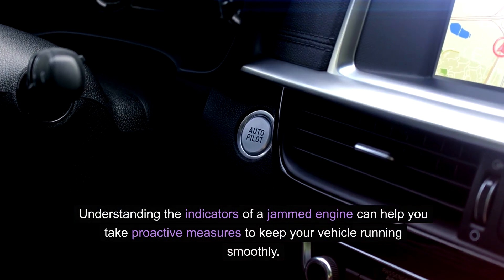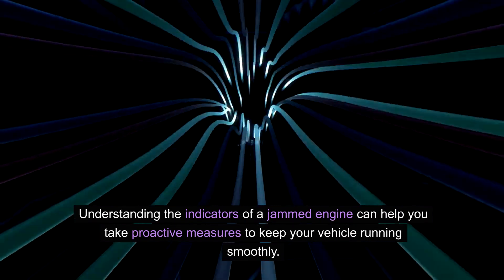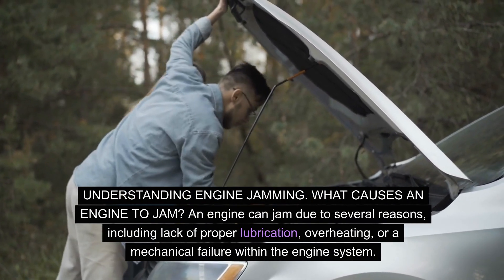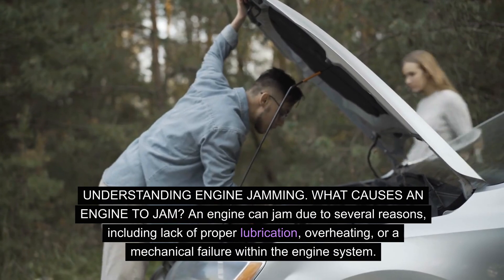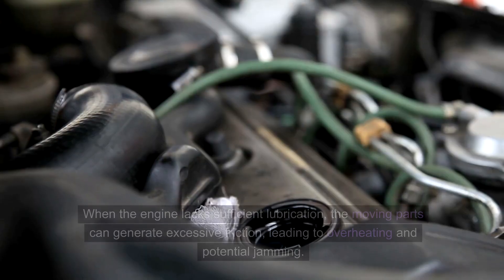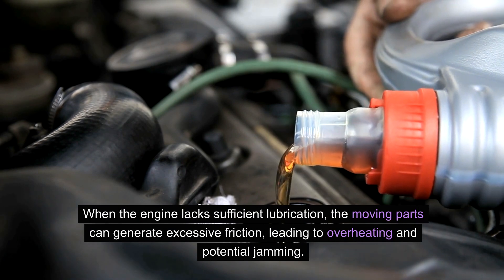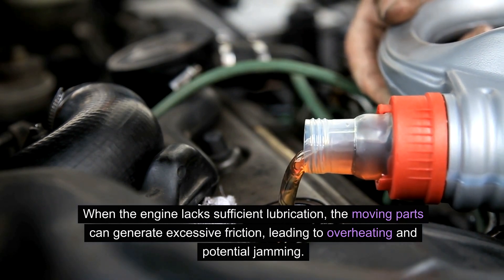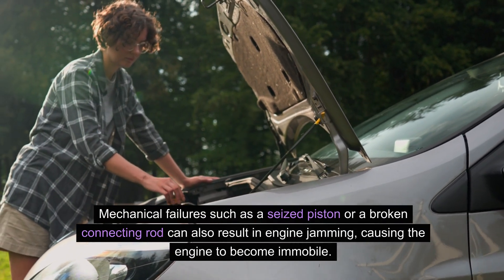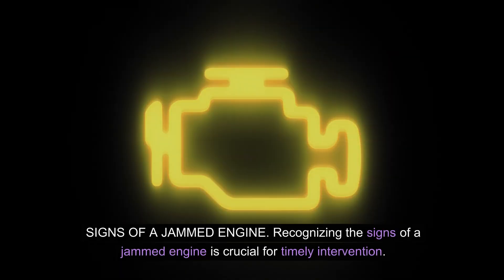Understanding the indicators of a jammed engine can help you take proactive measures to keep your vehicle running smoothly. An engine can jam due to several reasons, including lack of proper lubrication, overheating, or a mechanical failure within the engine system. When the engine lacks sufficient lubrication, the moving parts can generate excessive friction, leading to overheating and potential jamming. Mechanical failures, such as a seized piston or a broken connecting rod, can also result in engine jamming, causing the engine to become immobile.